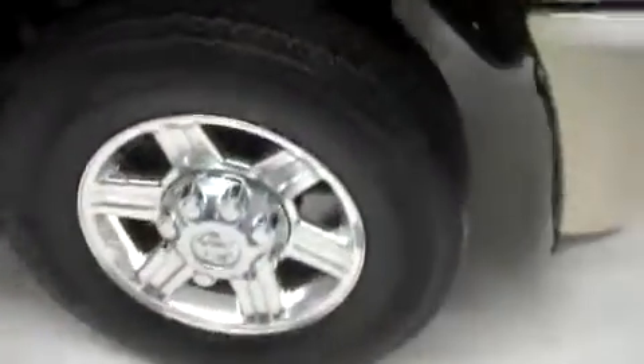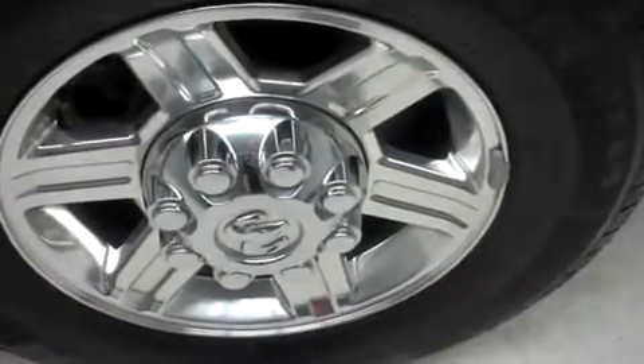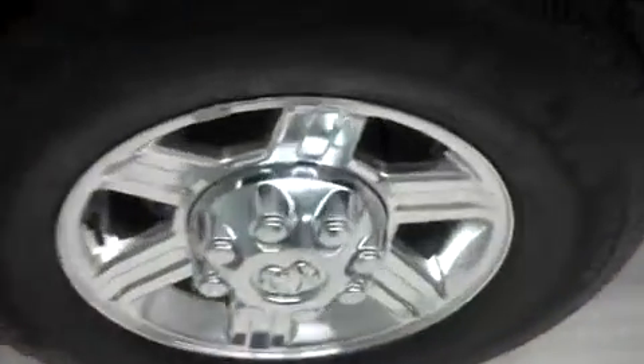You have Michelin LTX AS tires in the front with Dodge alloy wheels. Those are in good shape — 17 inch wheels, no corrosion. Down the passenger side I don't see any dents or dings whatsoever. The truck's in great shape. No corrosion on the rear 17's, Michelin tires in good shape.